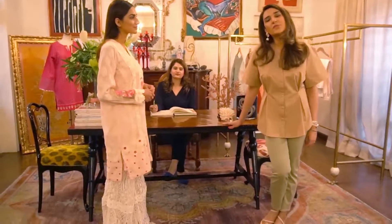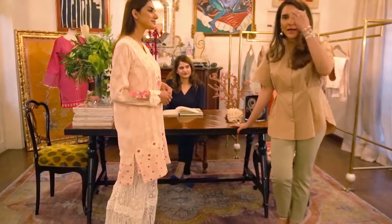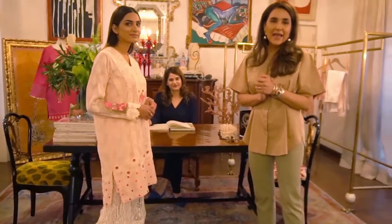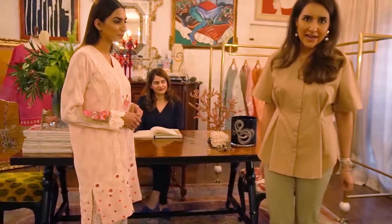Hello everybody, we're at my home studio today and we've got Maham and Arzu, our fit model for the day, and we're going to be trying on a few looks from the Nirmeen collection.